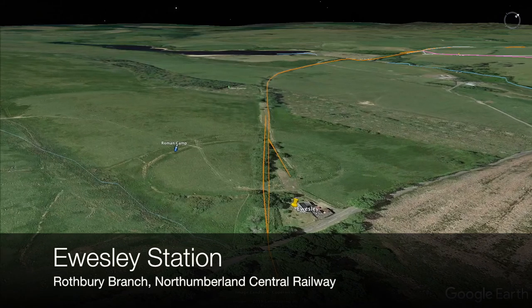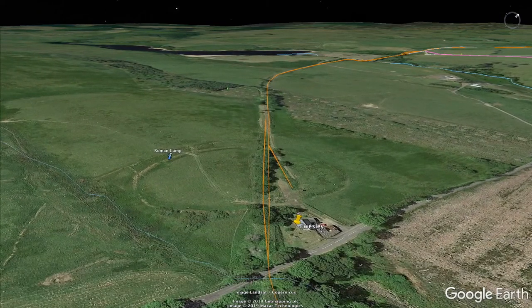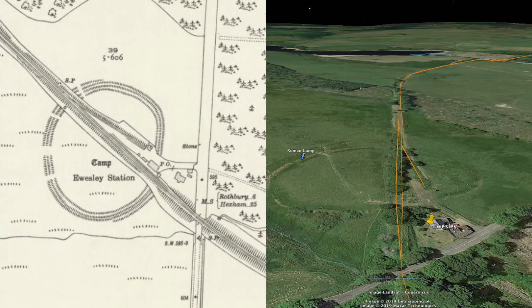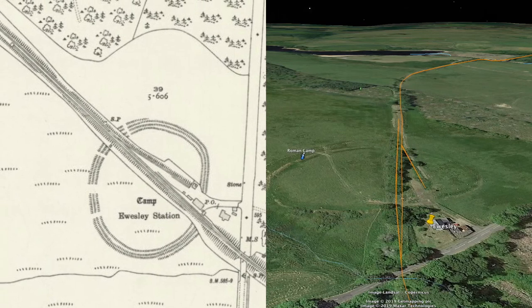A few minutes later, you arrive at Eusley Station. Eusley was built on top of an old 400-foot diameter circular Roman camp, one of many to be found in the area. So there could be some interesting historical modelling possibilities with that.